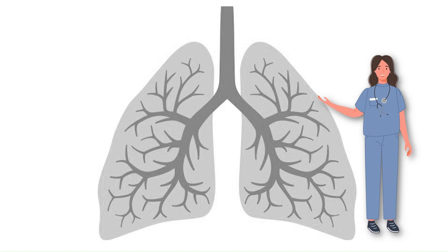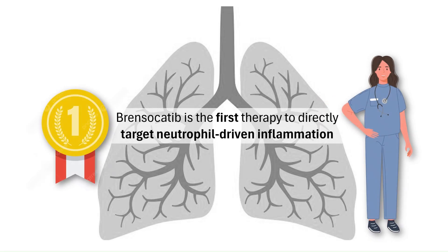For decades, bronchiectasis treatment focused mainly on managing symptoms, like mucus clearance, antibiotics, and airway therapy. Brensicutib is the first treatment to directly target neutrophil-driven inflammation, shifting the approach from symptom control to disease modification. Experts are calling this a landmark in respiratory medicine.